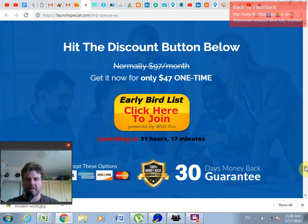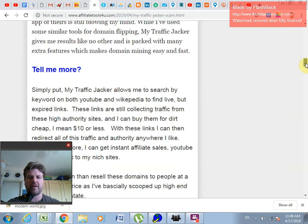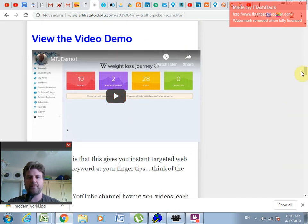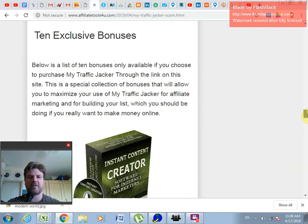Before you rush ahead and click the buy link, you should know that if you click the link in this video, there are custom bonuses listed on my blog, which also gives a full review and a demo video. Click on the link and you'll get access to my 10 exclusive bonuses.